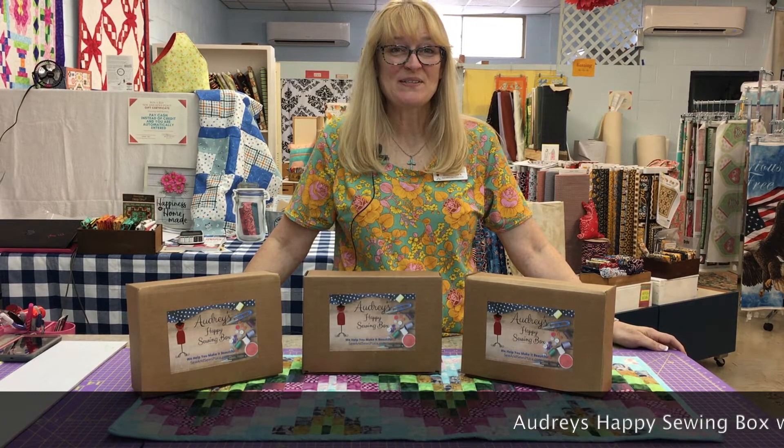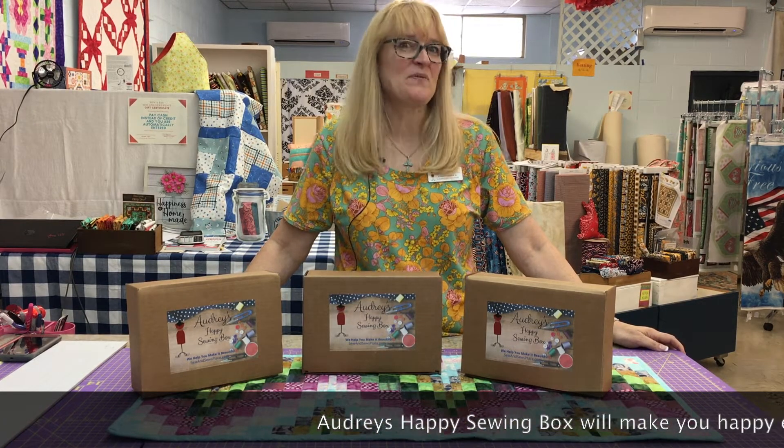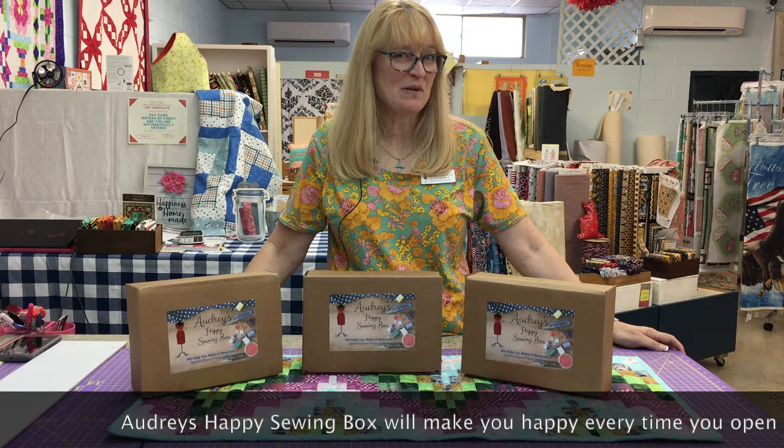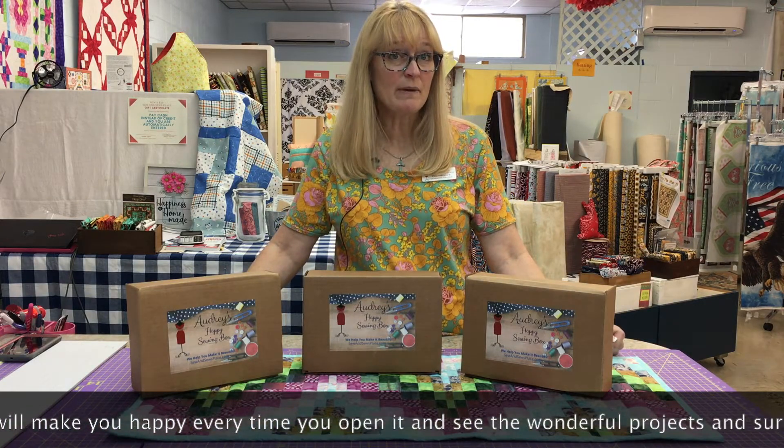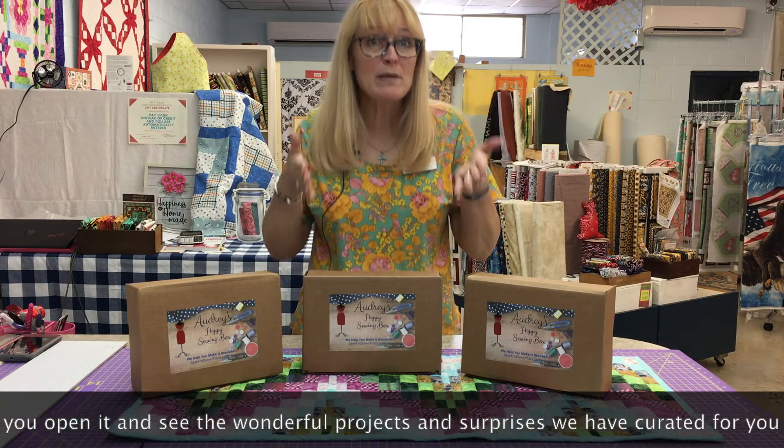Hey everybody, it's Molly at So-and-So's Place. I really want to talk to y'all about Audrey's Happy Sewing Box. Why, you ask, are we calling this Audrey's Happy Sewing Box? Because you are going to be so happy whenever you open it.